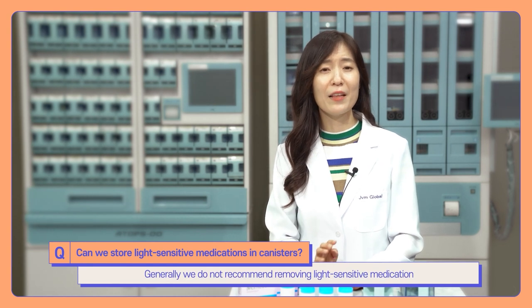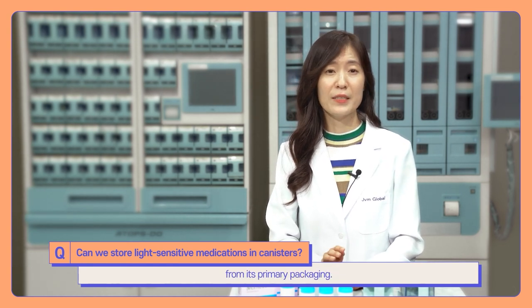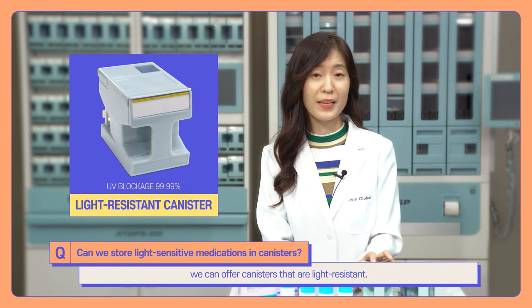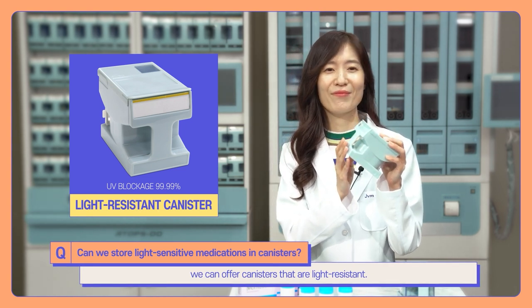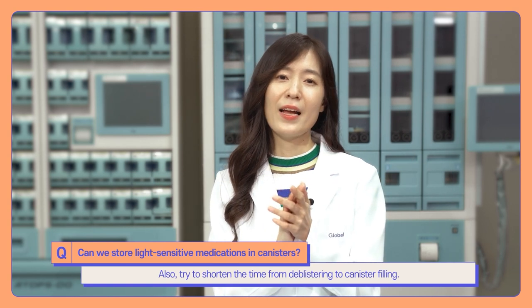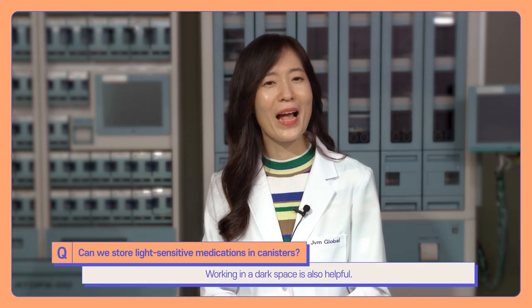Generally, we do not recommend removing light-sensitive medication from its primary packaging. But if we need to dispense it in a pouch, we can offer canisters that are light-resistant. Also, try to shorten the time from deblisterting to canister filling, and working in a dark space is also helpful.